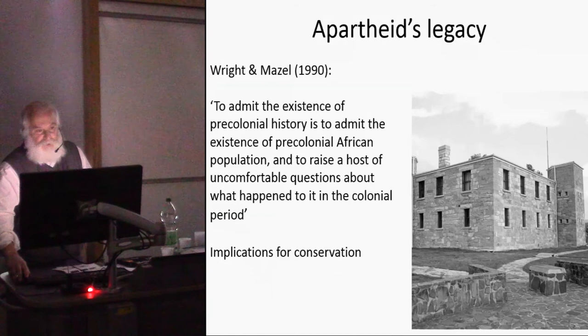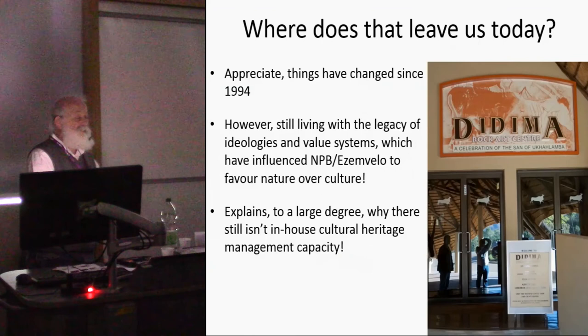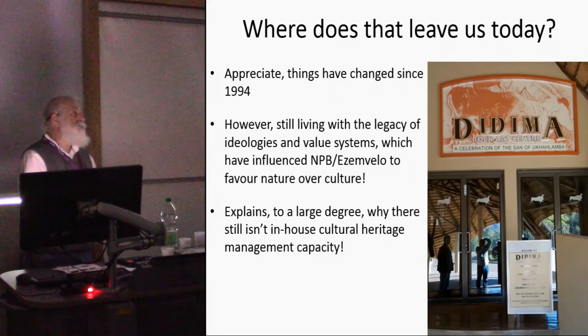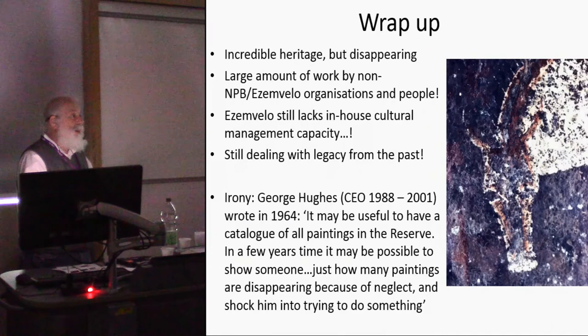Where does that leave us today? Things have changed quite significantly since 1994 and the first democratic elections in South Africa, but to a large degree we're still living with the legacy, the ideologies, and the value systems which influenced the Natal Parks Board and SMVELO — favoring nature over culture. That largely explains why there still isn't in-house cultural heritage management capacity in SMVELO.